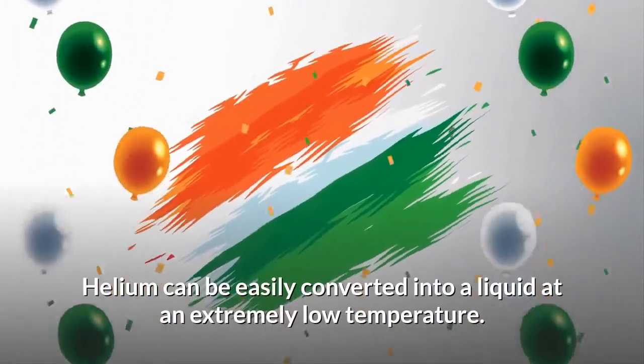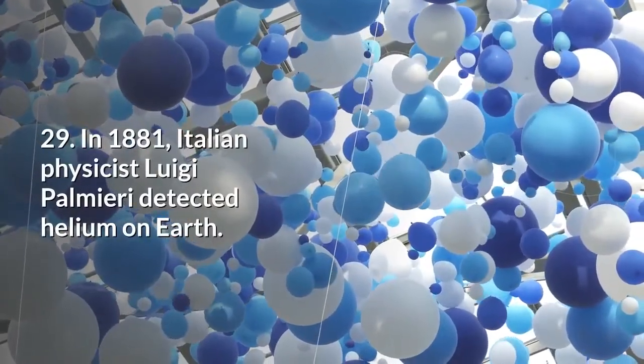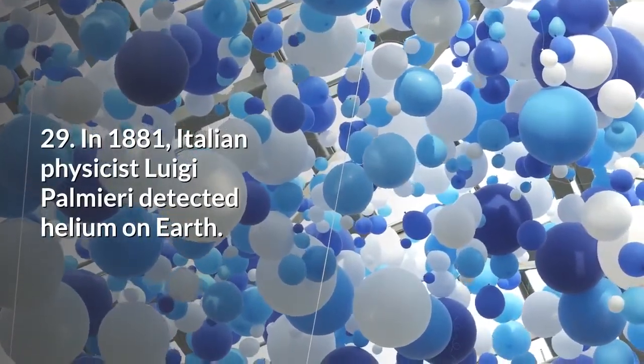Helium can be easily converted into a liquid at an extremely low temperature. In 1881, Italian physicist Luigi Palmieri detected helium on Earth.